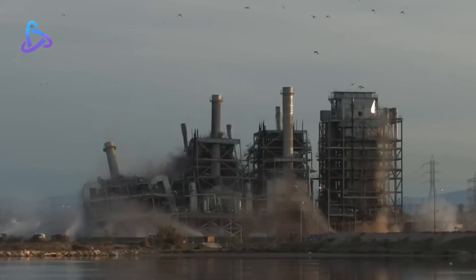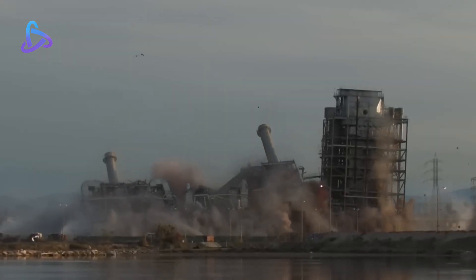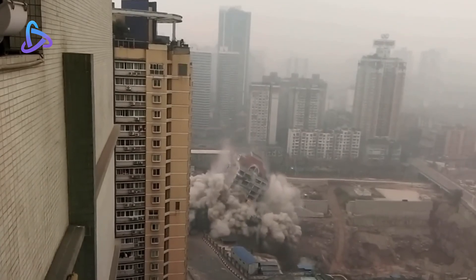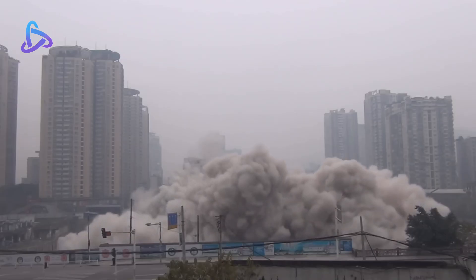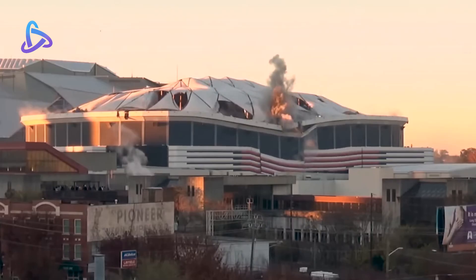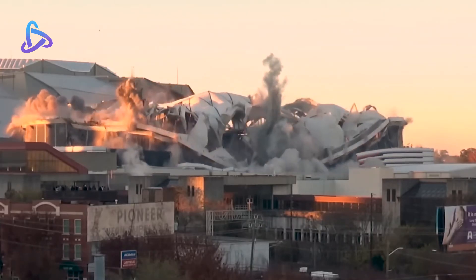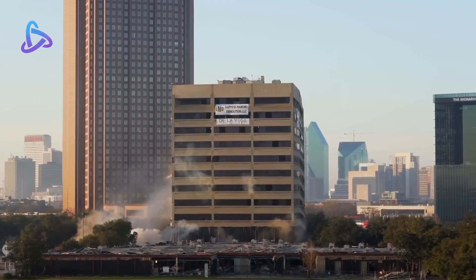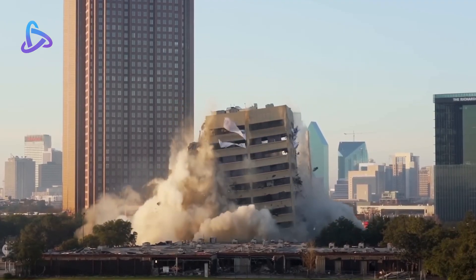Building demolition is a modern technique in today's world. Engineers use explosives to destroy large buildings quickly. It is very safe and demolishes large buildings in a short time. In today's episode, we will see some building demolition videos from different places in the world, in which buildings were successfully demolished.